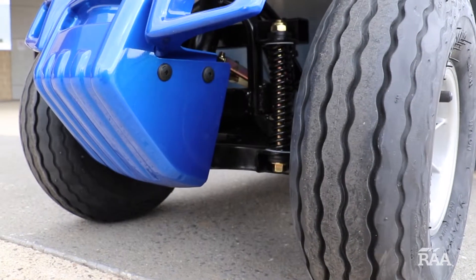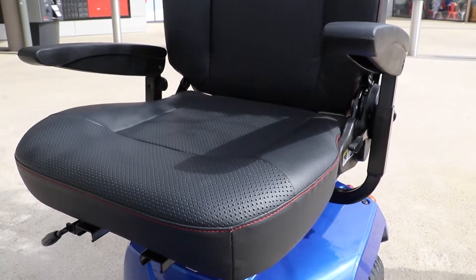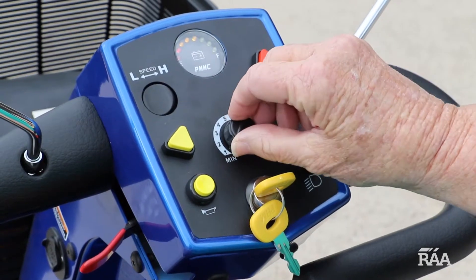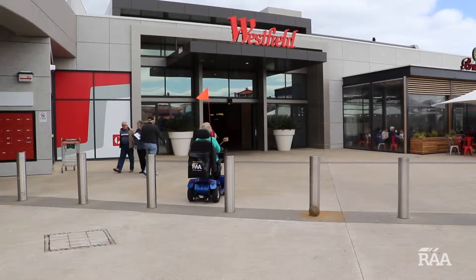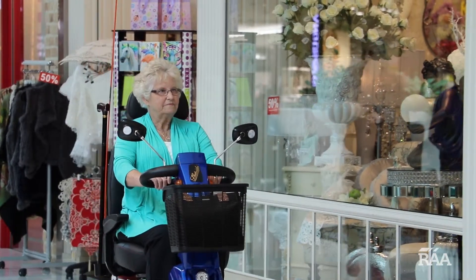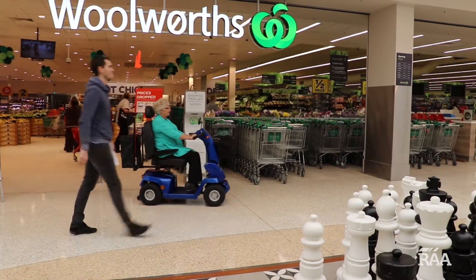The Endeavour also features front and rear suspension and a high-back captain's seat. What's more, it has a 0.9hp motor, electromagnetic brakes and rear-wheel drive. With a range of up to 32 kilometres, the Endeavour is perfect for trips to your local shopping centre or visits to see family and friends.